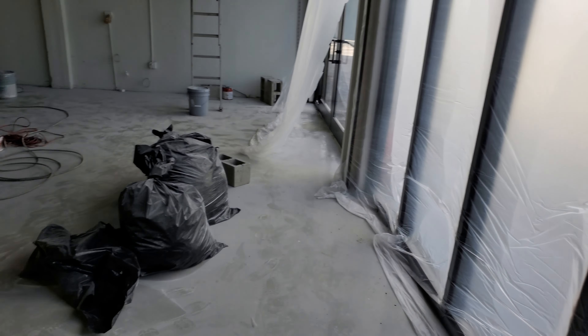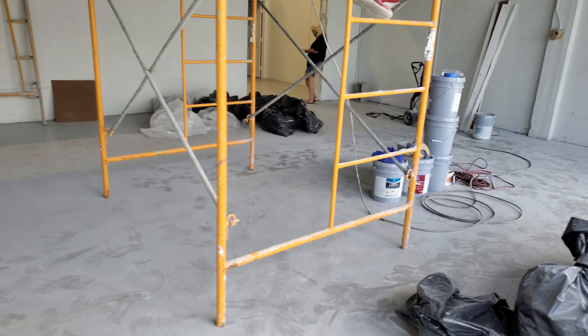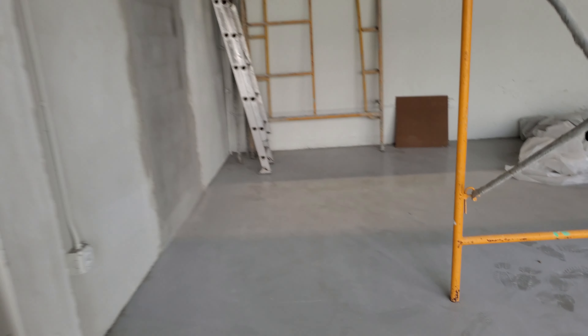Sprayed white up here. We're just painting the ceiling now. All the stucco was done here, door has been filled, block done.